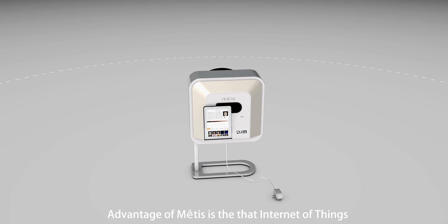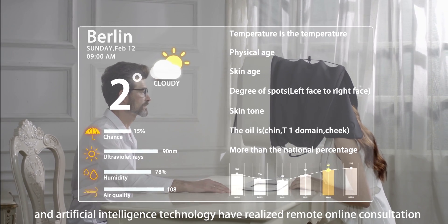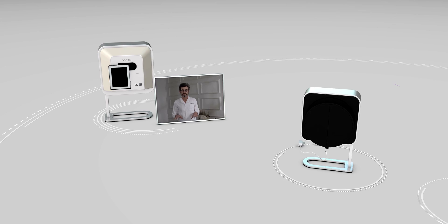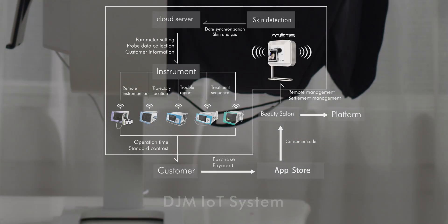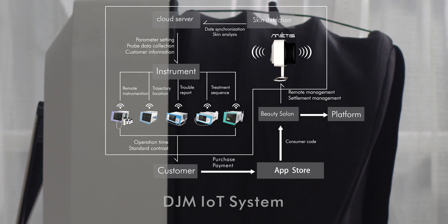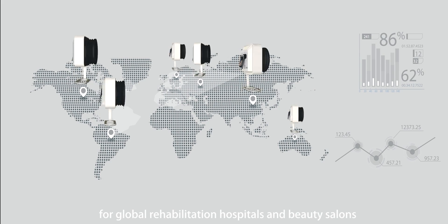The advantage of Metis is that the Internet of Things and artificial intelligence technology have realized remote online consultation and diagnosis skin solutions. Metis has become a necessary cloud detection instrument for global rehabilitation hospitals and beauty salons.